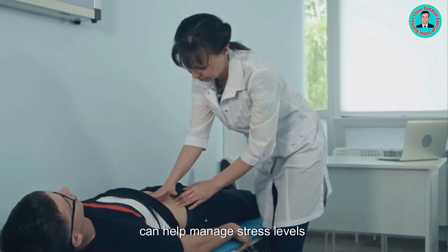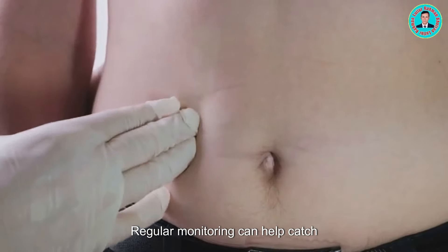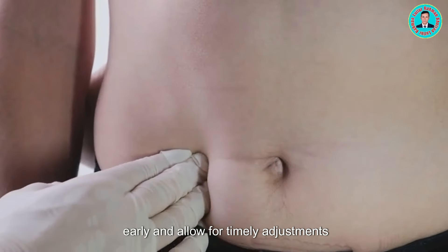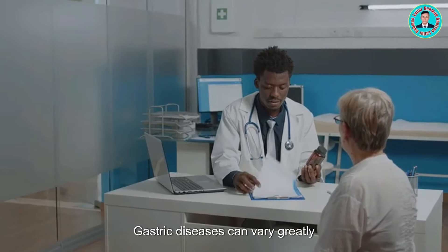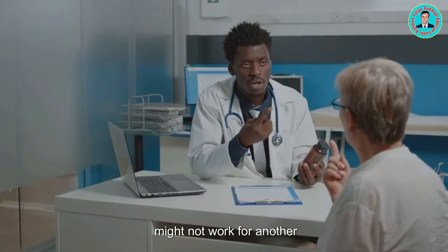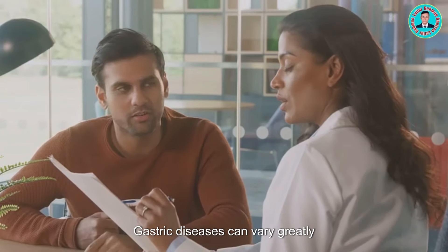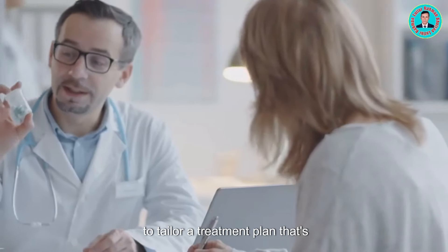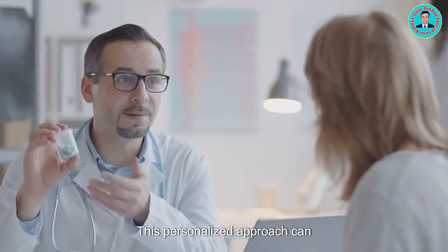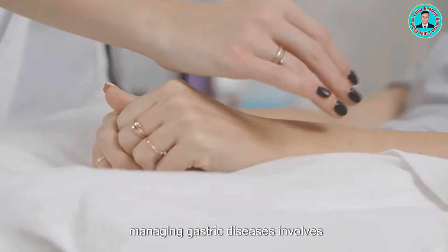Lastly, regular checkups with your healthcare provider are essential. Regular monitoring can help catch any changes in your condition early and allow for timely adjustments to your treatment plan. Gastric diseases can vary greatly in severity, and what works for one person might not work for another. It's important to work closely with your healthcare provider to tailor a treatment plan that's right for you.